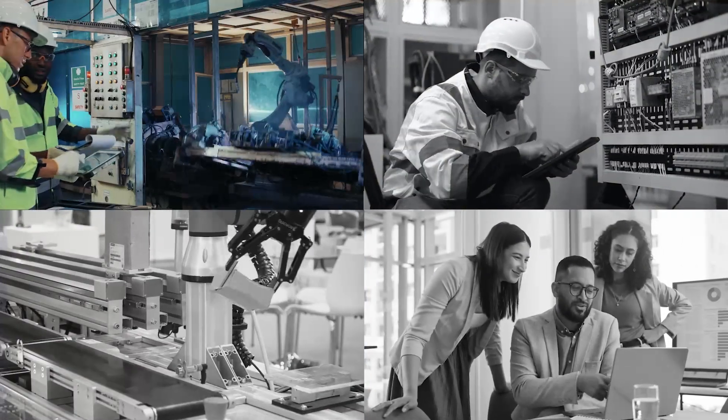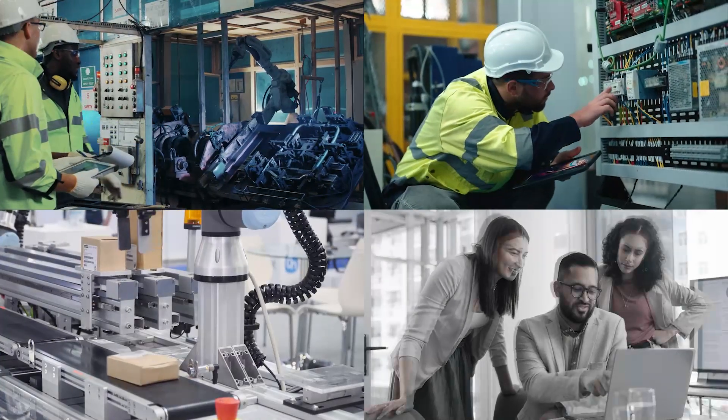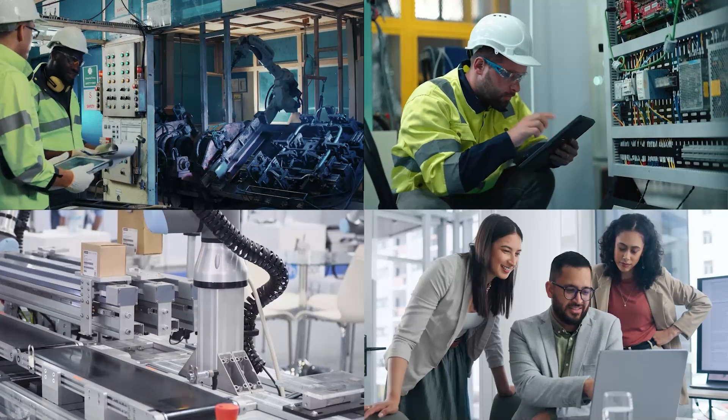This includes manufacturing execution systems, maintenance management systems, quality management systems, and enterprise resource planning systems — and way more in the future.